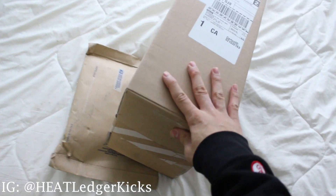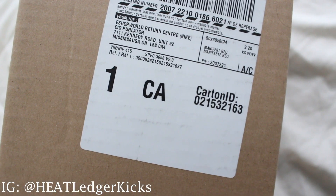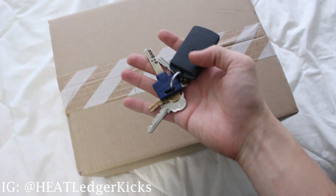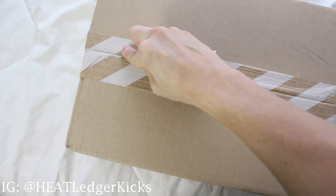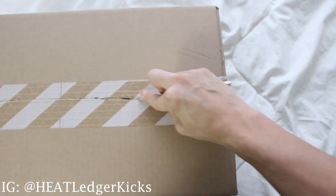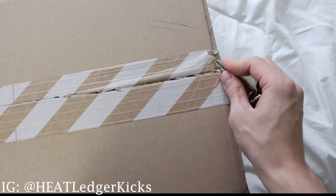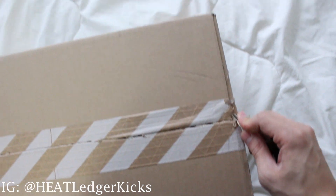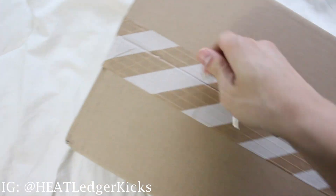So we actually have two packages here. I don't know what that one is, but this one, as you can see, is from Nike. Alright, so I want to hit you guys with a POV-style unboxing — we all know what's in here. I got my keys, just really excited to have these. I know it's not really gonna be like an exciting unboxing since everyone's already done their review.